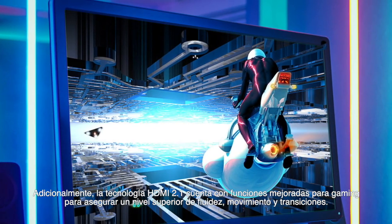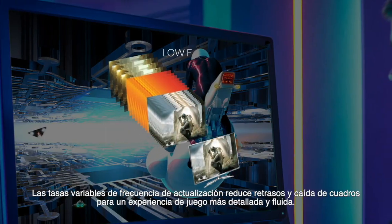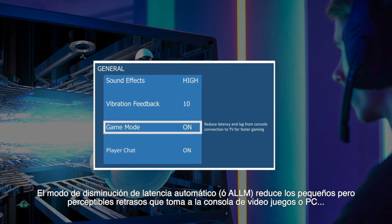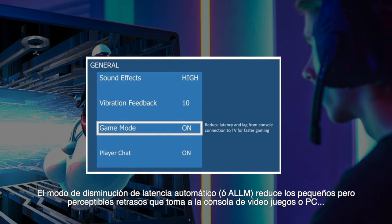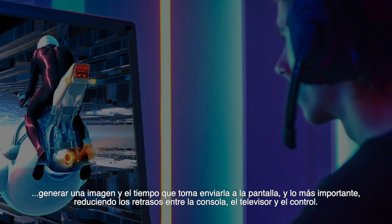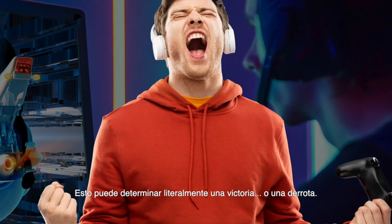Additionally, HDMI 2.1 offers enhanced gaming features to ensure an added level of smooth and seamless motion and transition. Variable refresh rate, or VRR, reduces lag and frame tearing for more fluid and better detailed gameplay, while Auto Low Latency Mode, or ALLM, reduces the slight but perceptible delay between your game console or PC generating an image and the time it takes for that image to be drawn on the screen — and most importantly, reducing the delay between the console, the TV, and the controller. This can literally mean victory, or defeat.